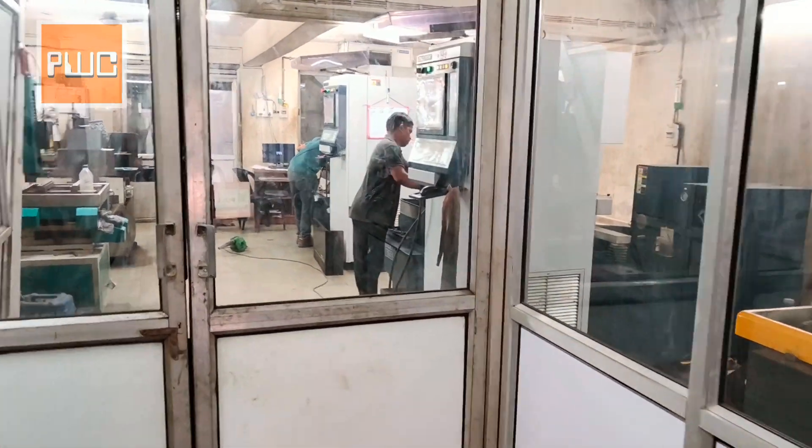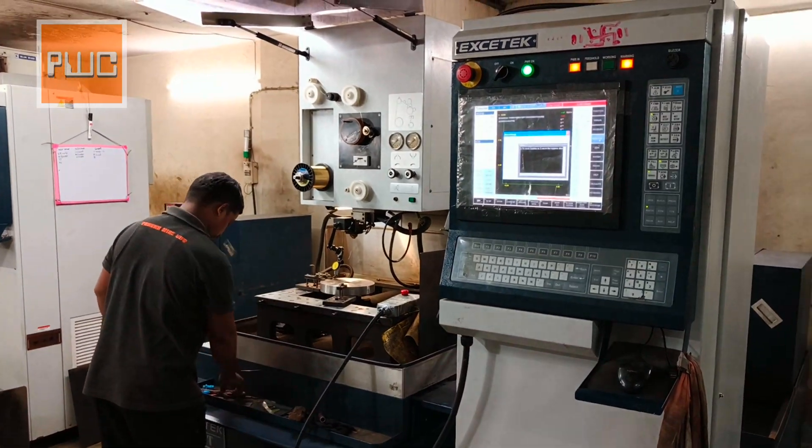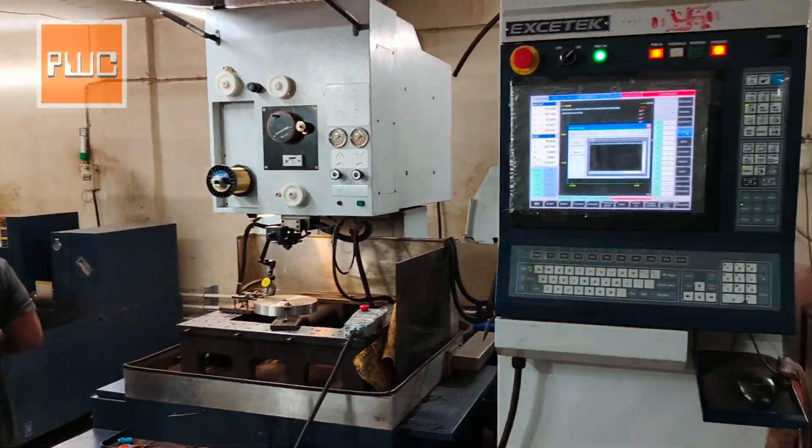This is our Wirecut department. We have a total of 9 Wirecut machines.